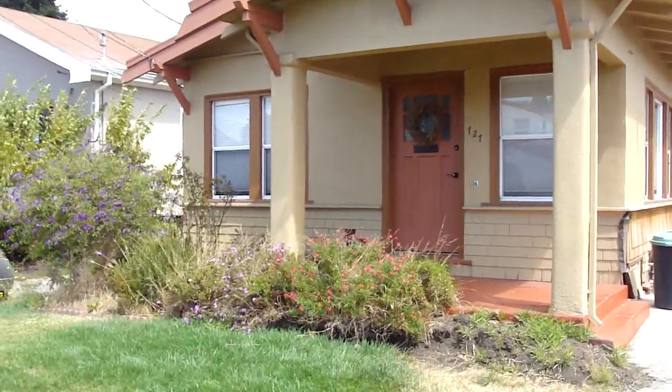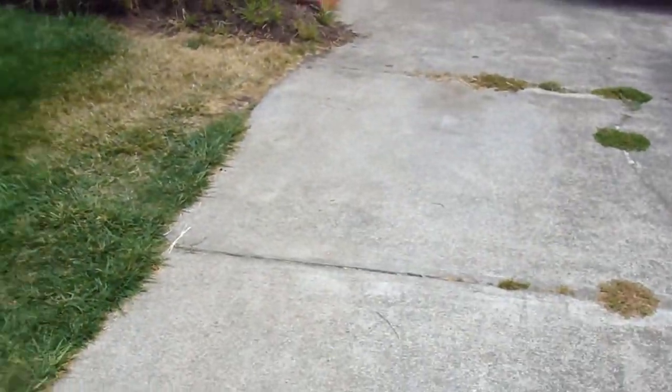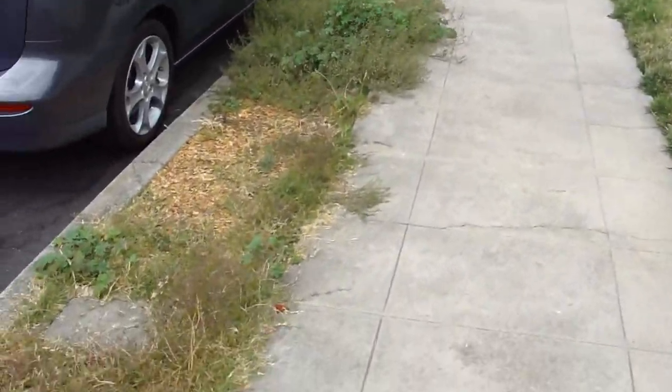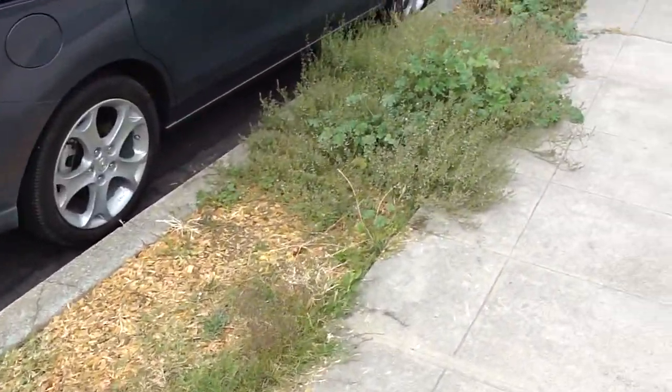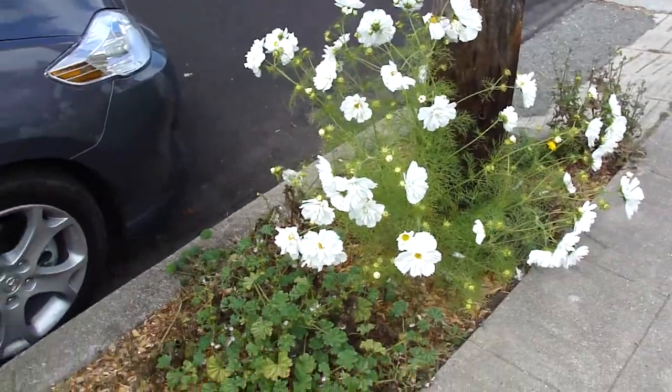Here's our house. Make sure the driveway is all cracked and there's the parking strip. I planted a bunch of seeds. All I got was weeds, except for that — it's the only thing that grew. It's unfortunate.